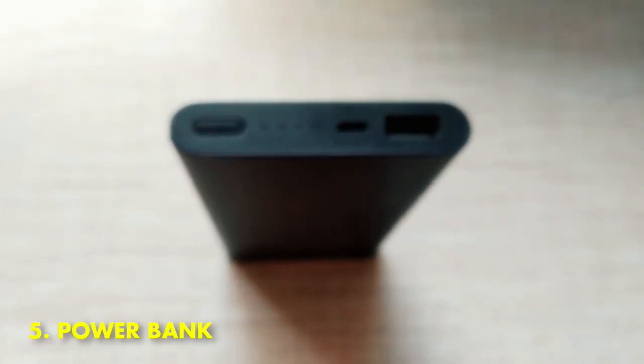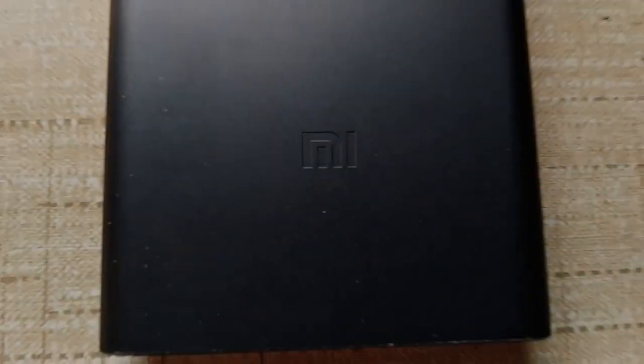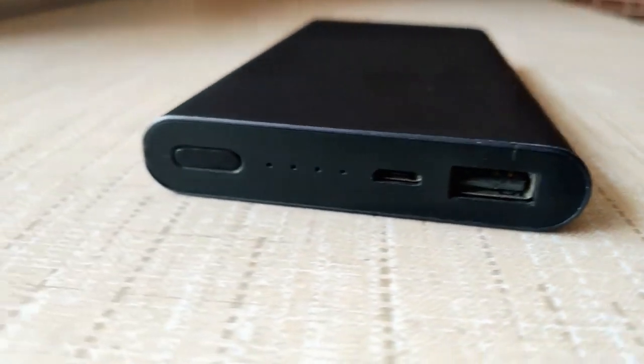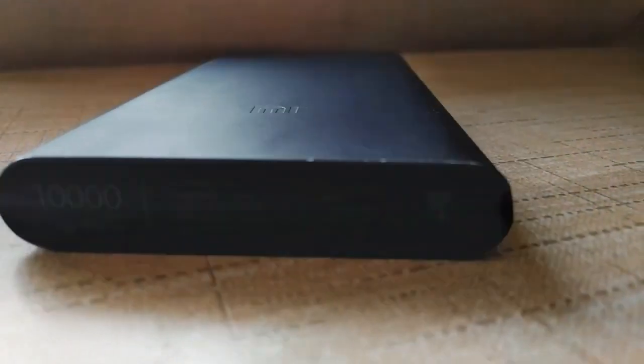5. Power Bank. A power bank is a device that stores energy and can be used to charge electronic devices, such as phones and laptops. Power banks come in a variety of shapes and sizes, and the amount of charge they can hold varies depending on the model.